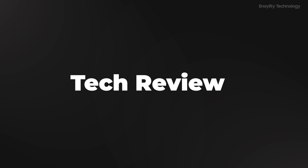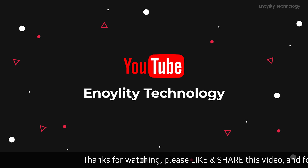your place for the latest tech reviews and concept renders. And before moving ahead, do subscribe and hit the bell icon for regular updates.